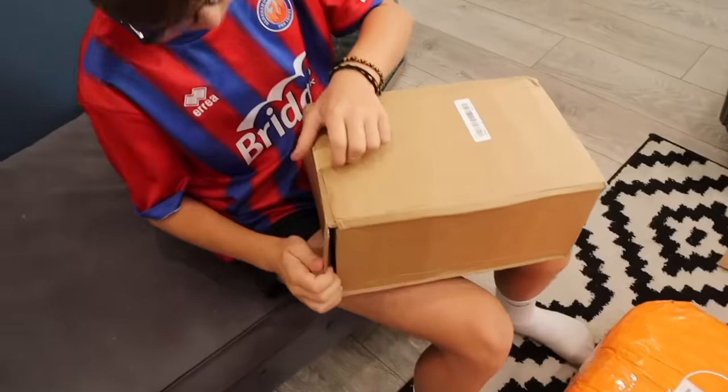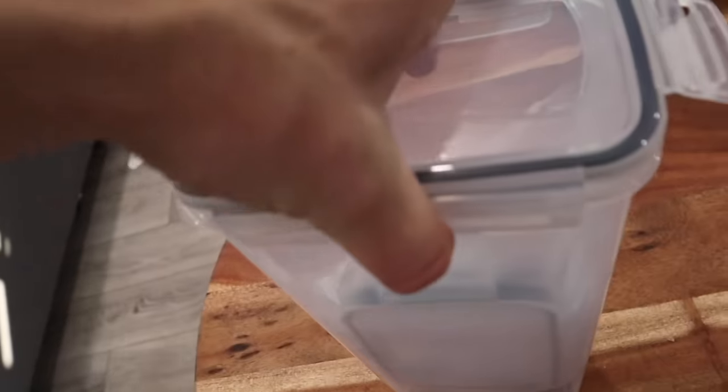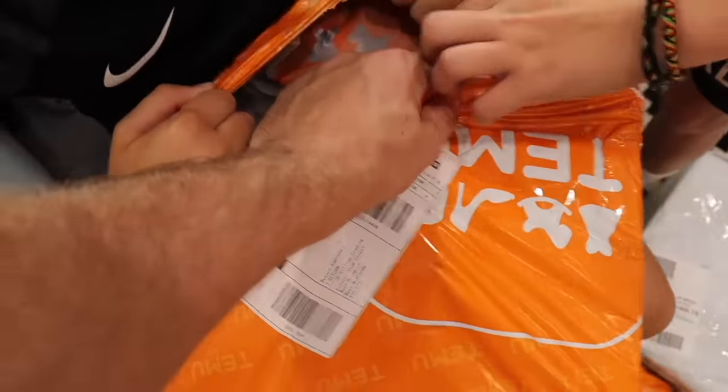Everything's affordable on Temu, but the food containers are particularly good value, especially for meal prepping. I can now put meal prep into these containers. What's in this box? Oh — more containers! I'm all for this mystery package today. Cereal, pasta, rice, sugar — you can store them all, though you wouldn't need to store this much sugar. Pasta or cereal though, definitely.